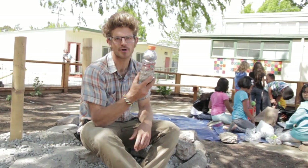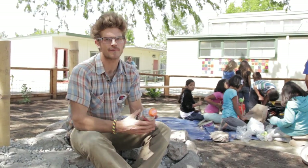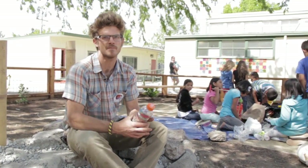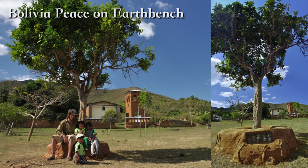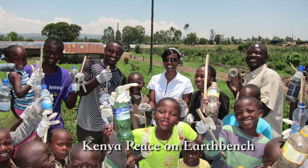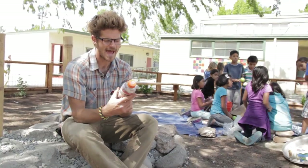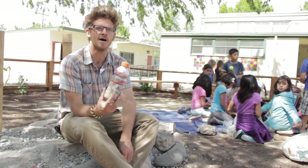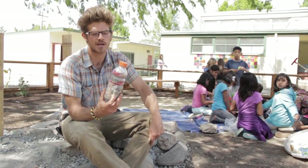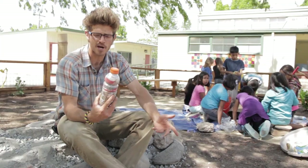I first learned about bottle bricks at the Harmony Festival in 2009 from my friend Felipe Rague from Colombia. He showed me pictures of houses and school buildings throughout Latin America made with one of these bottle bricks — a plastic bottle stuffed full of plastic trash using a stick until it becomes compressed like a brick. There are lots of different names for this: in Spanish it's called an eco ladrillo or eco brick, and some people here in the States call them eco bricks — we call them bottle bricks.